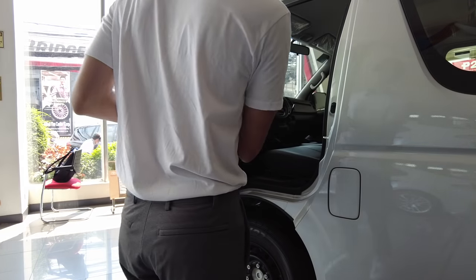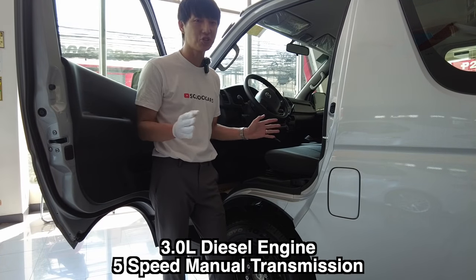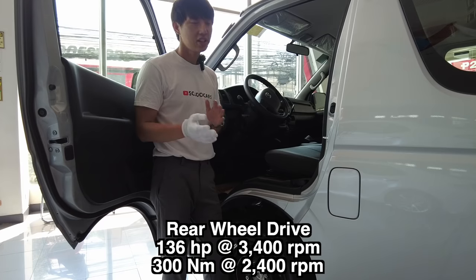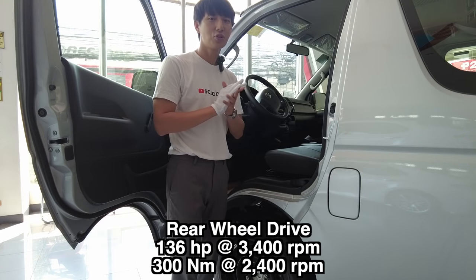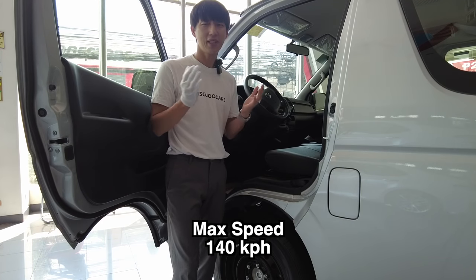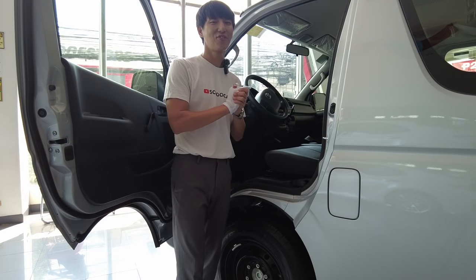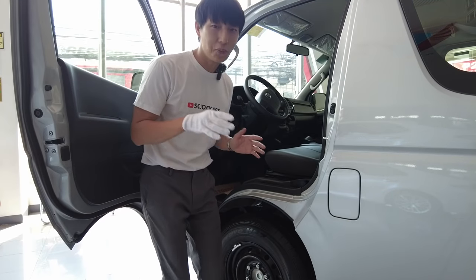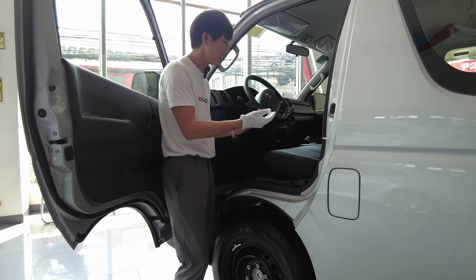For the performance, this variant has a 3.0 liter diesel engine mated to a five-speed manual transmission which is mounted on the dashboard. It has a rear wheel drive. It does 136 horsepower and 300 newton meters of torque. It has a max speed of 140 kilometers per hour, though drivers here seem to push it well beyond that. The engine is actually located under the front cab — you just need to lift this panel.